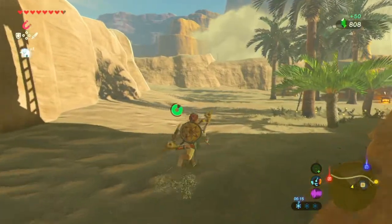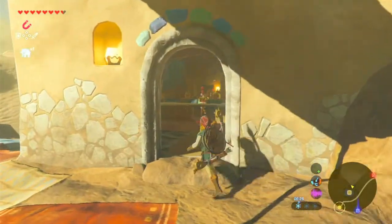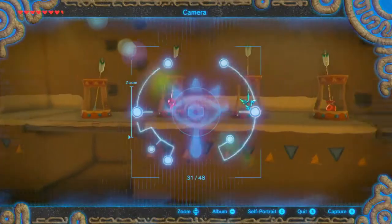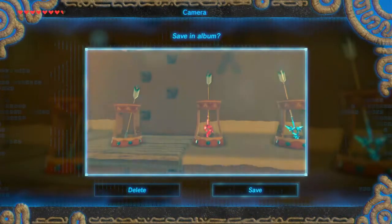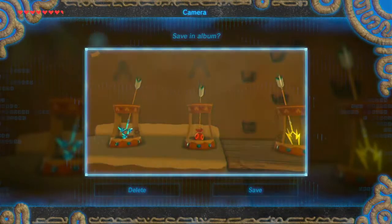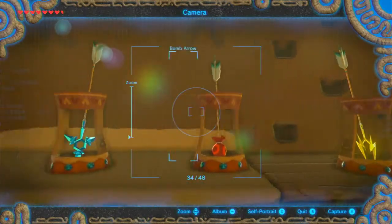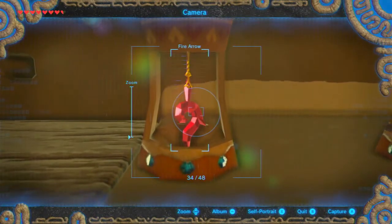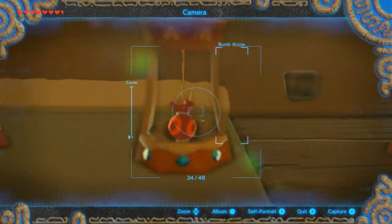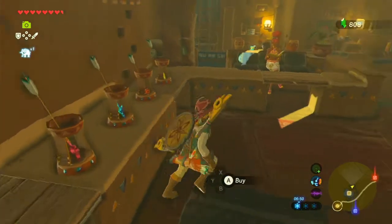Anyway, there's an inn here that we can stay at if we need to. And there's a shop over here which sells all types of arrows. Let me make sure I have what I need — I haven't got a fire arrow, so let's grab that. There's also a bomb arrow. I've already got a shock arrow. The fire arrow looks really cool — look how it's all gem-like. The ice is similar but not quite as good, same with the electricity. I just like the way the red one looks.